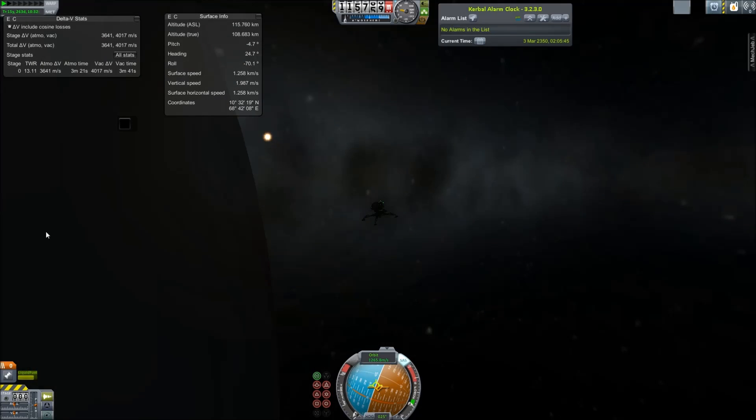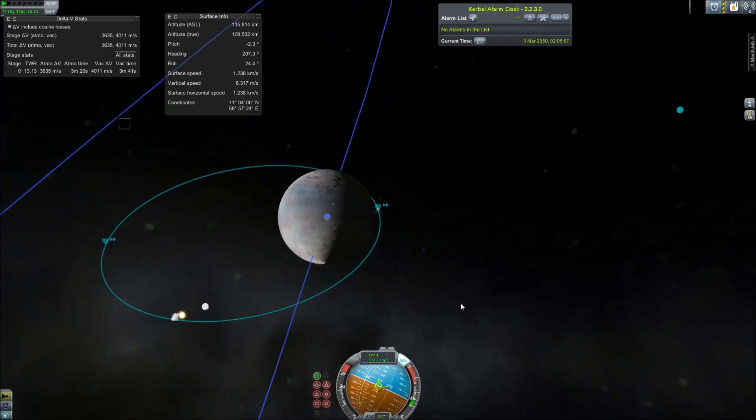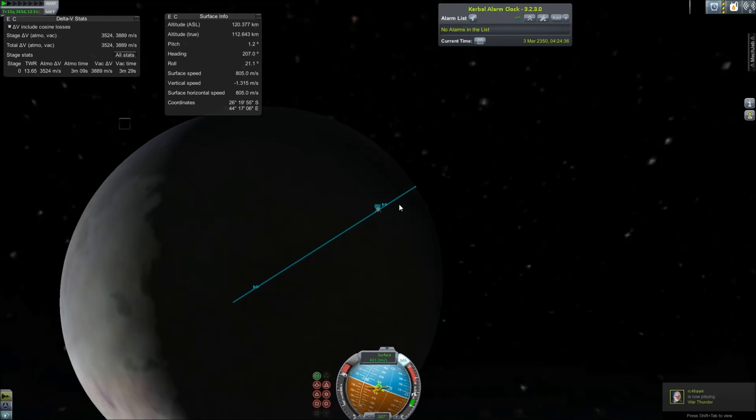Neptune has some other moons, but other than Proteus, most of them are really small. Proteus is already cutting it close for small in KSP, so I didn't actually add any of the other ones into the mod yet. For those of you asking for the config, it's coming soon — I'm just making sure I get the proper permissions, and that's taking longer than I thought.